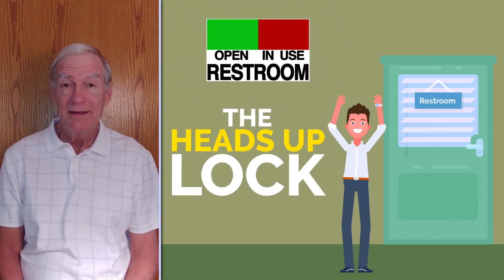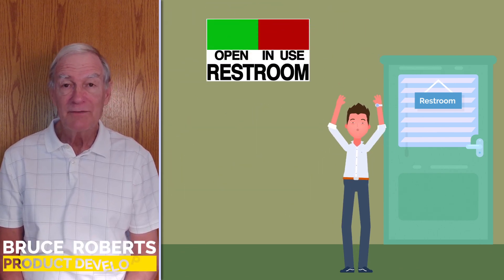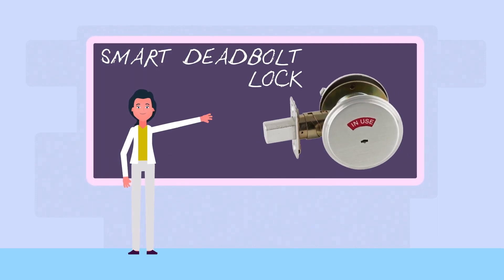But now, for the first time, there's a unique and reliable solution. It's called the Heads Up Lock. Hi, my name is Bruce Roberts, product developer of the Heads Up Lock. How does it work?